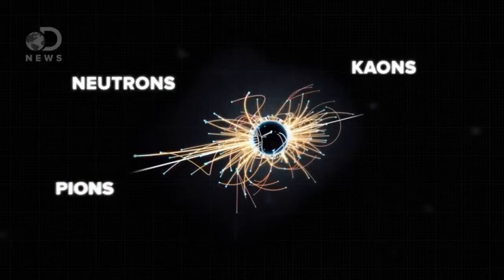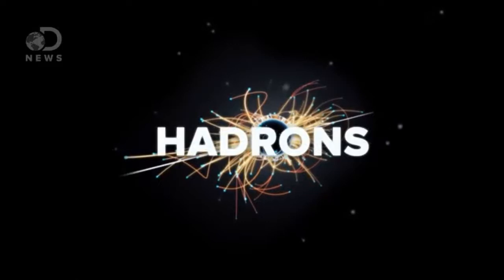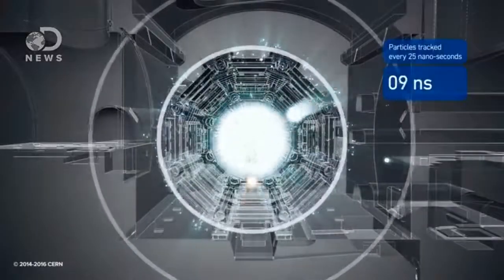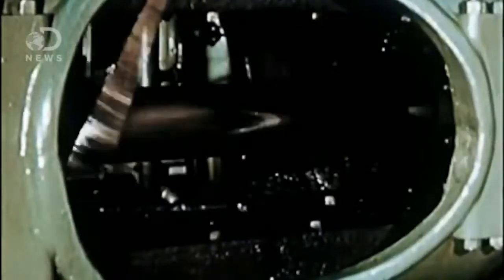Together, physicists call these hadrons — hence the name Large Hadron Collider. Proton collisions help physicists reveal exactly what these tiny structures that make up our universe are made of. The technology is super advanced, but the science is the same as it's always been. We simply break things apart, hoping to understand what makes them tick.